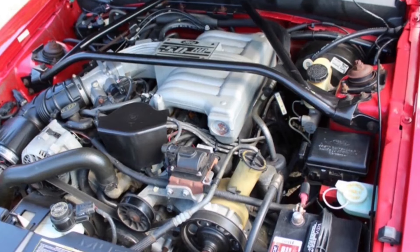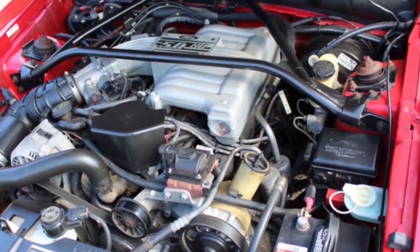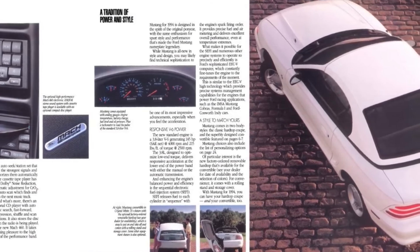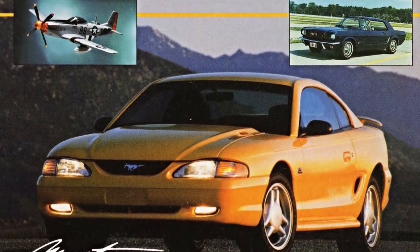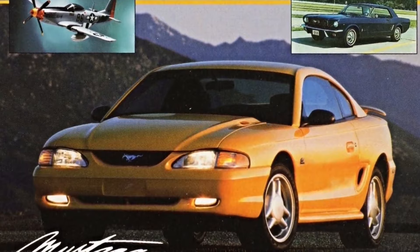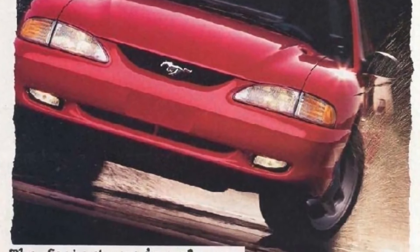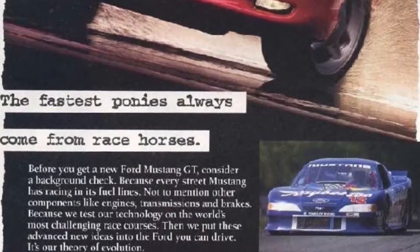The GT Mustang was powered by the 215-horsepower, 5.0-liter V8 that produced 285 foot-pounds of torque. Additional GT equipment included 16-inch five-spoke aluminum wheels, fog lamps, a single-wing rear spoiler, special GT buckets with lateral supports and power lumbar support, and a leather-wrapped steering wheel. Ford's four-speed AOD-E automatic and T5 five-speed manual transmission were available with both engines.